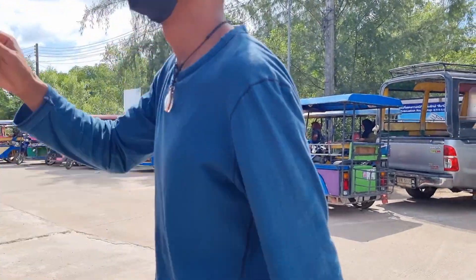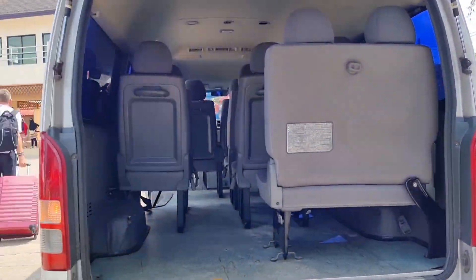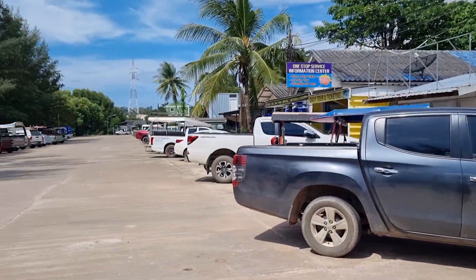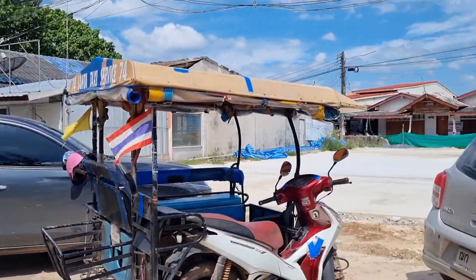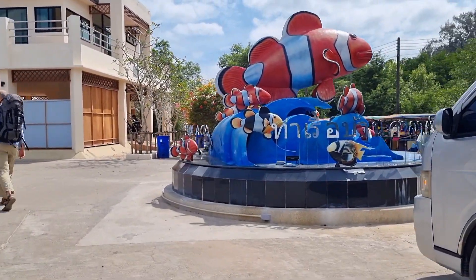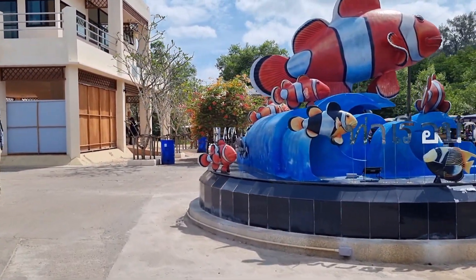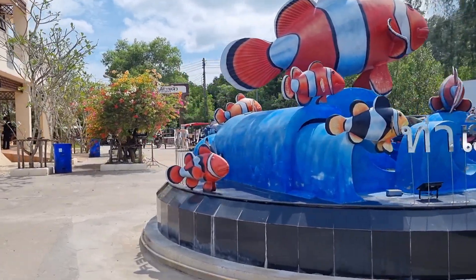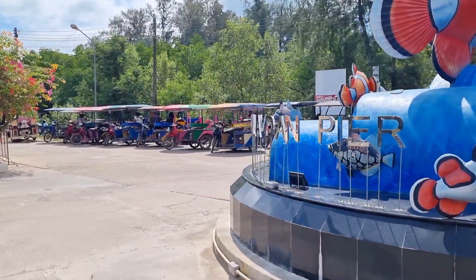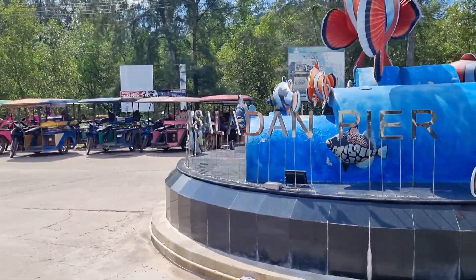Welcome to Sala Dan Pier — we just arrived from the hotel. This is the pier right here with all the tour companies and tuk-tuks. You buy the boat package and they come with hotel pickup, so they drop you off right here. This is Sala Dan.